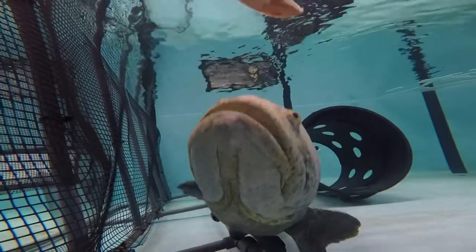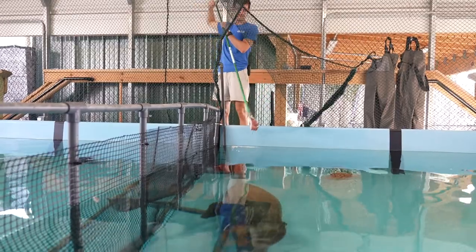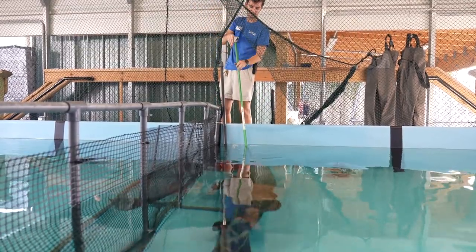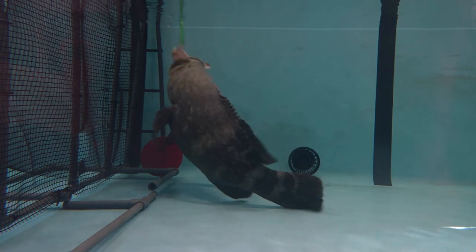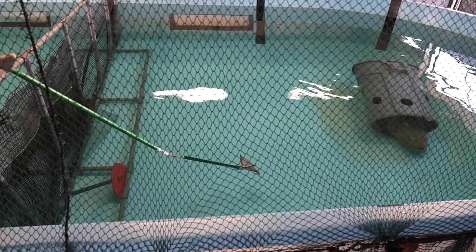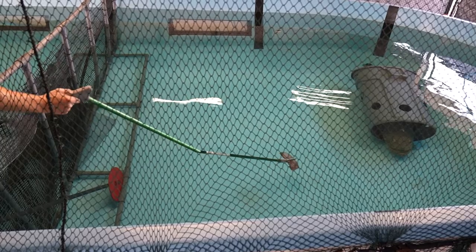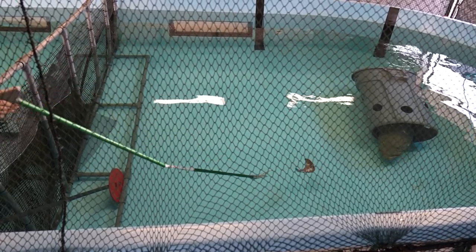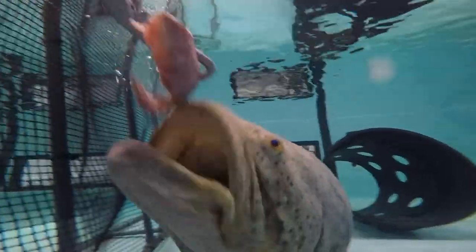One of the first things we look for when new animals come into quarantine is to make sure that they're eating. Eating is the first sign that they're healthy and doing all right. Target feeding specifically is when we use some kind of target — with our grouper, we used a large PVC pipe with a red circle on it. We put that target in the water, and every single time the target goes in, we feed them. So the grouper makes the connection: this big red thing is in the water and there's food. Every time he sees that target, he knows he's going to get fed.